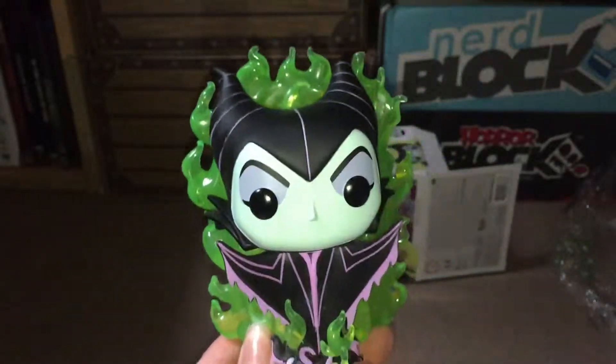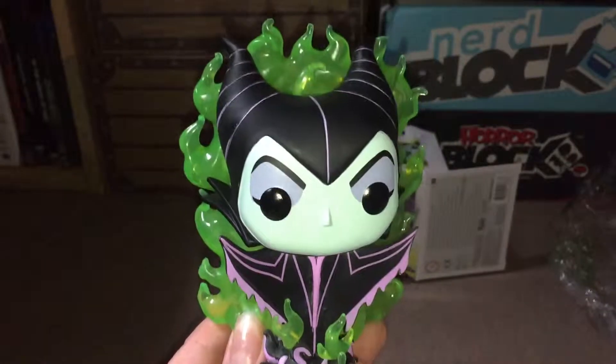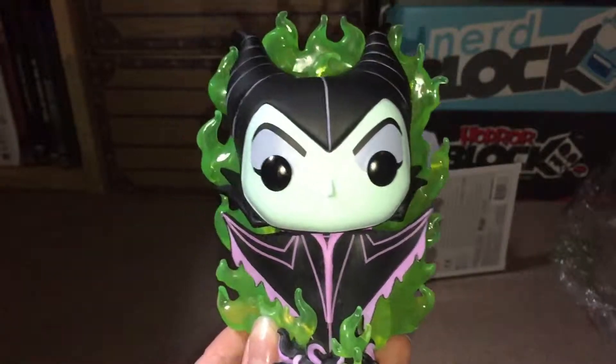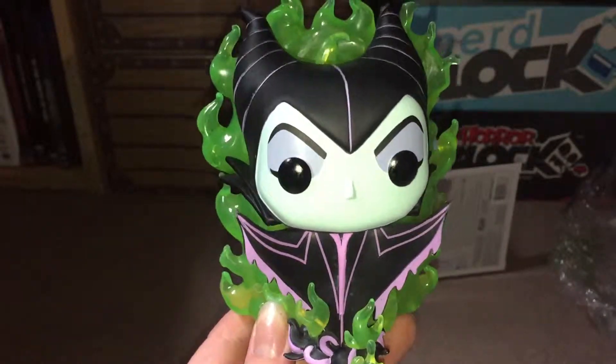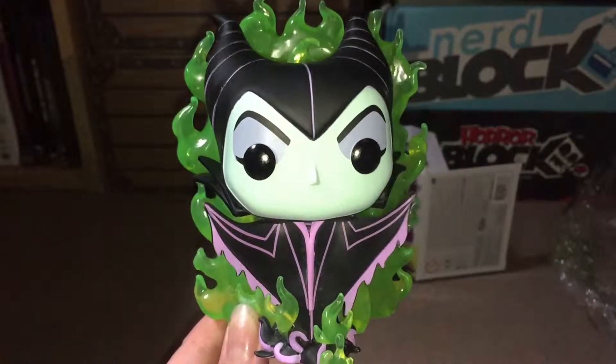That would just look amazing sitting on the shelf. Maybe one day I might bring myself to have them all out of the box but at the moment I just can't. Definitely worth the money that one. I think that would look absolutely amazing in the glow in the dark version as well.